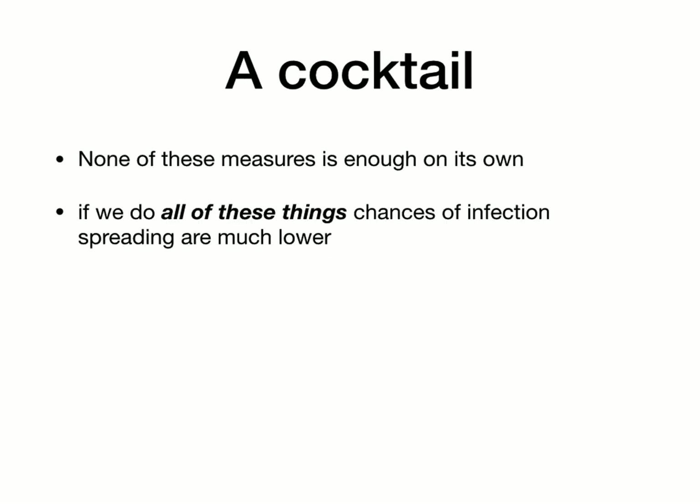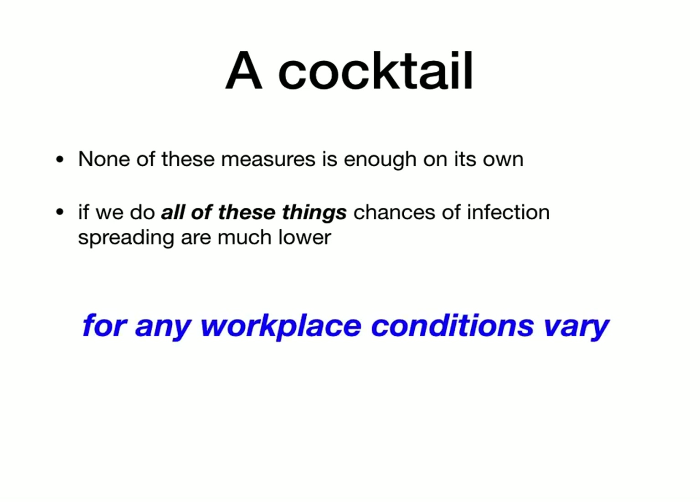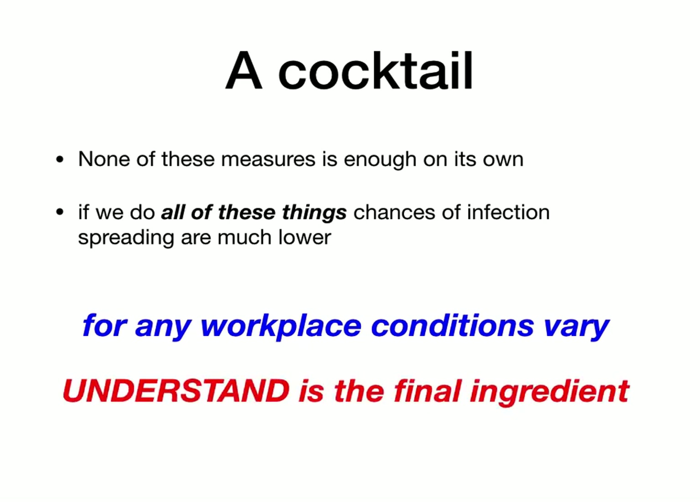Which takes me back to the summary: here is the cocktail — it's a mixture of measures. One of them on its own is not enough. If we do all of these things, the chances of infection spreading are much lower. In your particular workplace, you're going to have to have policies and procedures adapted to your situation, but the same basic principles apply. Understanding is a really important final ingredient in the cocktail, because if you understand how the virus spreads and how to prevent it, you won't incorrectly implement your workplace policies and procedures.